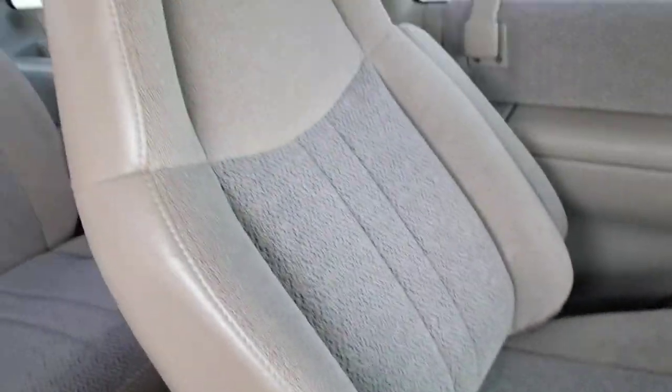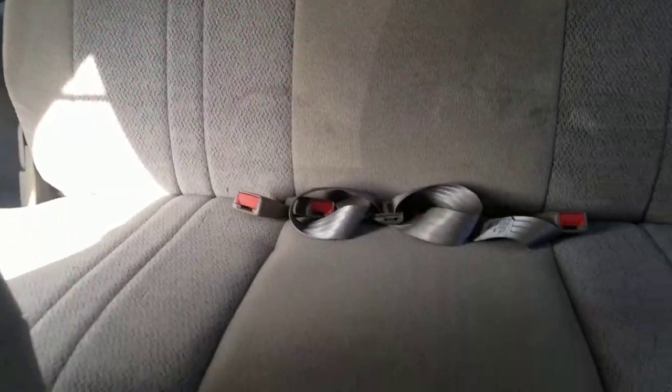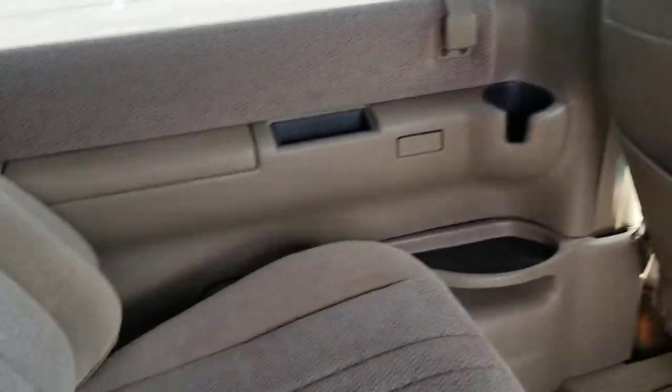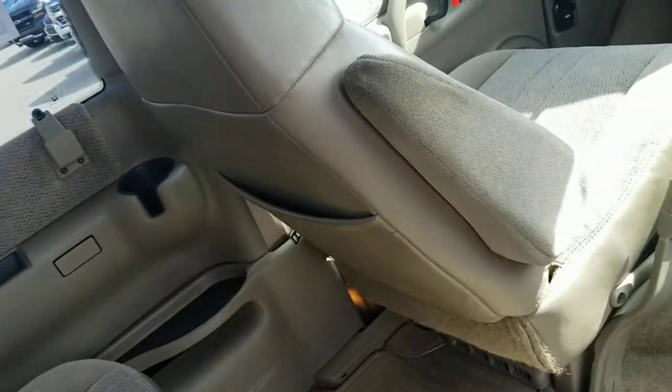Bucket seats in the second row also in great shape. This must have been like grandpa and grandma's van that had the grandkids every once in a while but didn't use it too much — I'm used to seeing these vans a lot more worn. We'll call it very well used. This actually has a passenger capacity of seven: two bucket seats in the front row, two bucket seats in the second row, and a bench seat in the third row that seats three comfortably.